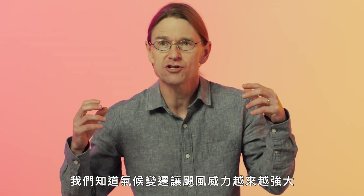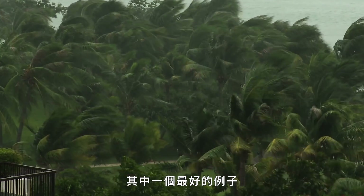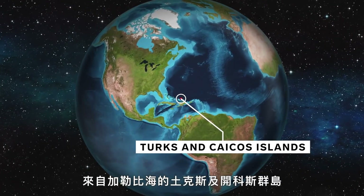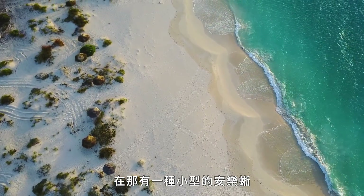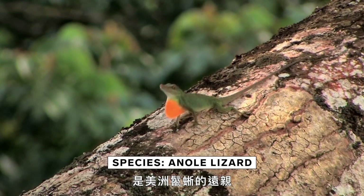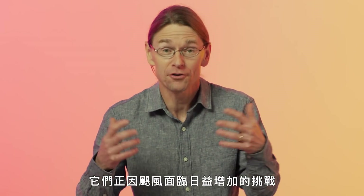We know that climate change is making hurricanes stronger, and one of the best examples comes to us from the Turks and Caicos Islands in the Caribbean, where a small anole lizard, a distant relative of the iguana, is facing increasing challenges due to hurricanes.